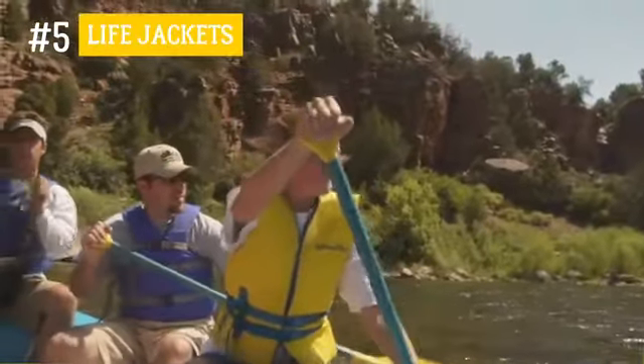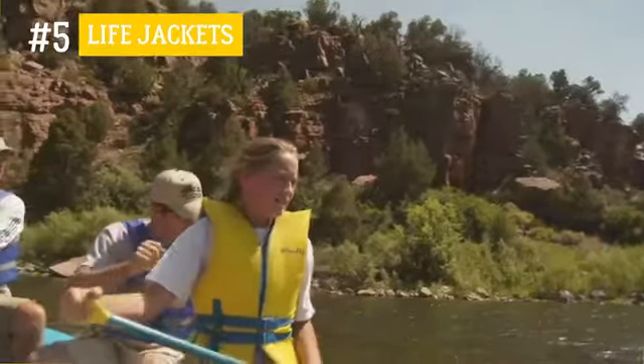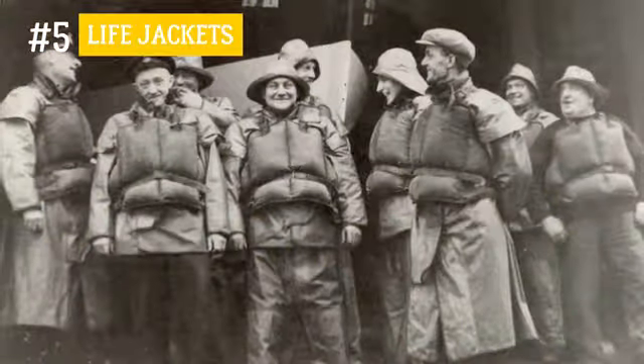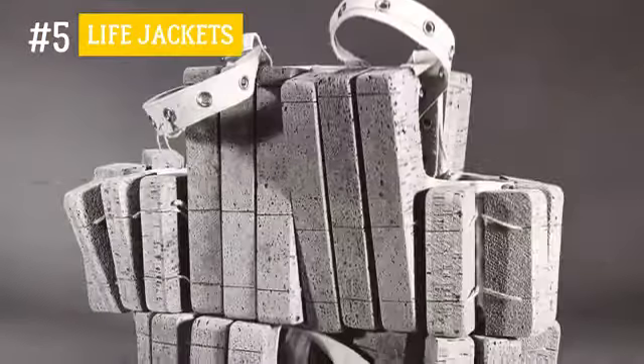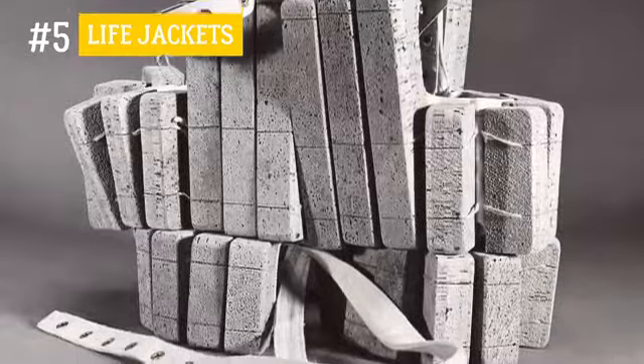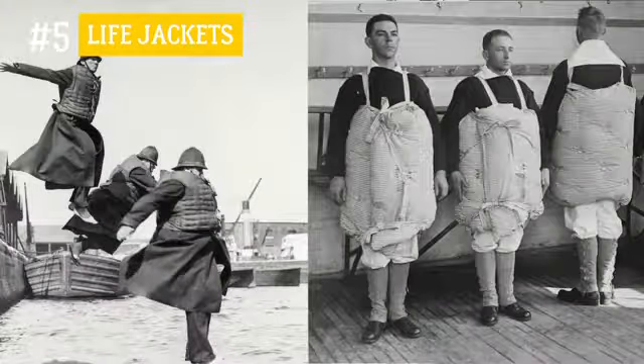Number 5: Life jackets. A life jacket is one of today's most widely used types of rescue equipment in the world. But this was not always so. In the early 20th century, life jackets were hugely unpopular because they were thought to hinder movement. Well, looking at the photo, it's easy to understand why.